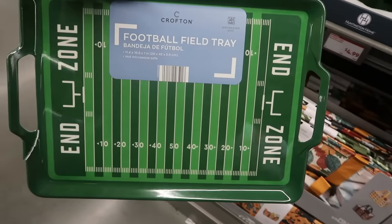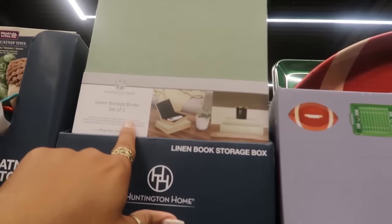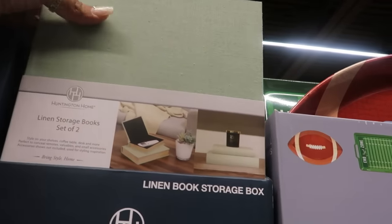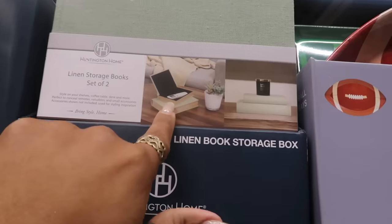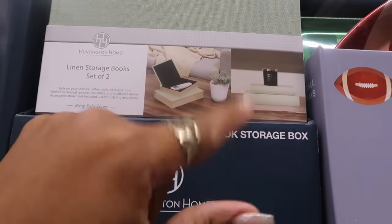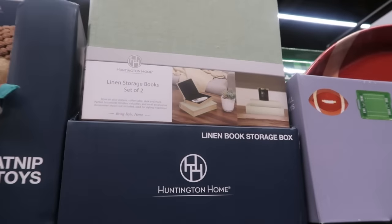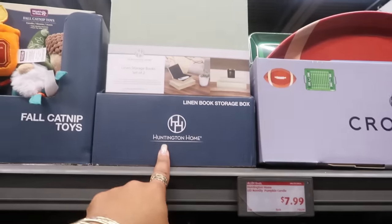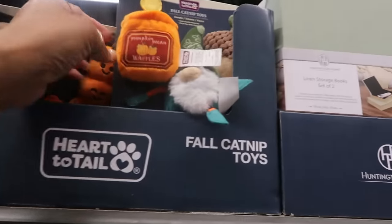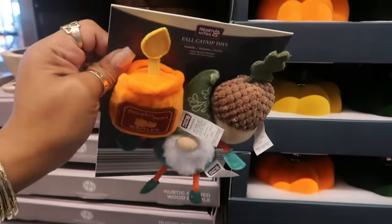The linen storage boxes — you get a set of two. The other one is on the inside, so they're little decorative boxes you can open and put your phone or remote in. Eight dollars. And then toys for cats are five dollars. There's a pumpkin pecan waffle candle too.